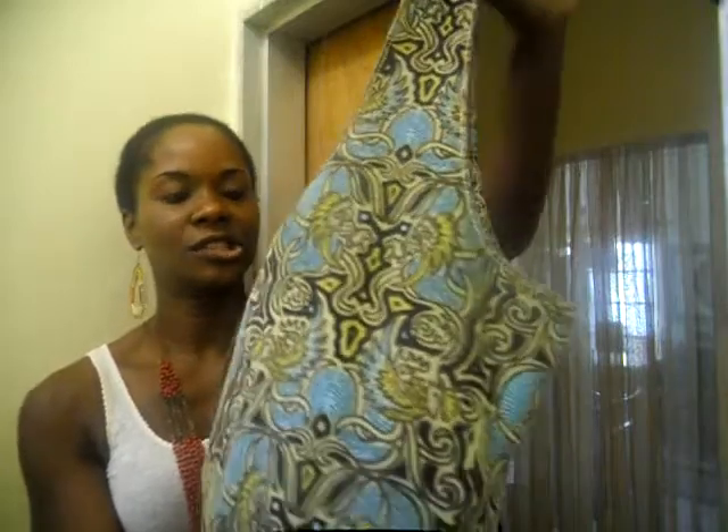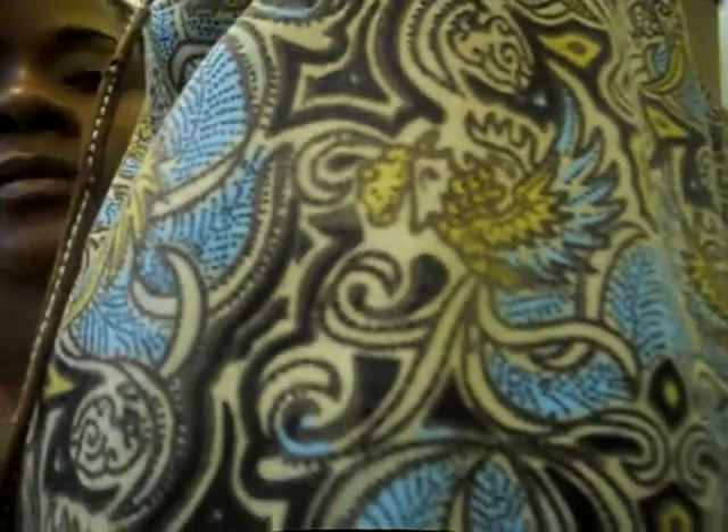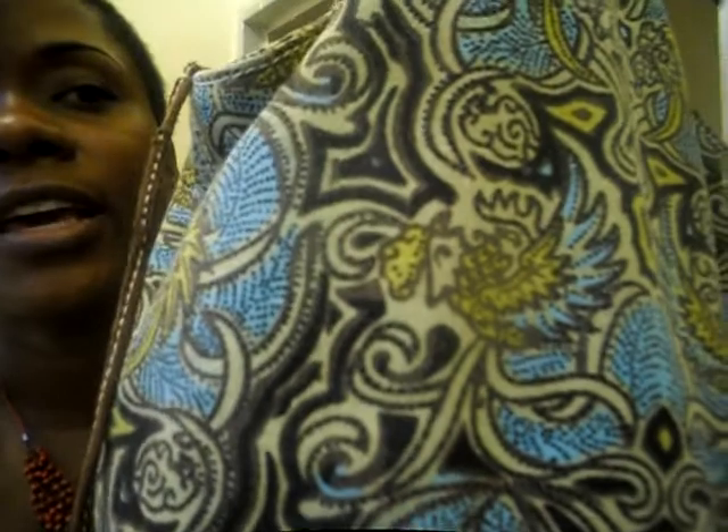I'm wearing a pair of Guess jeans, which I'll show you in a full shot, and Aldo wedges. I'm carrying my Gap purse — well, it's not really a purse, it's like a sack — but I love it. Khaki and brown.